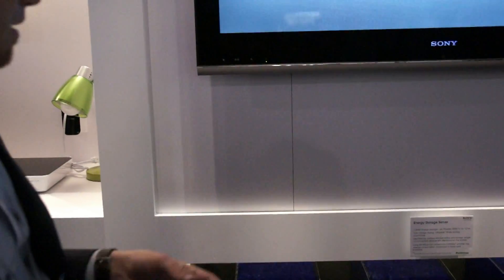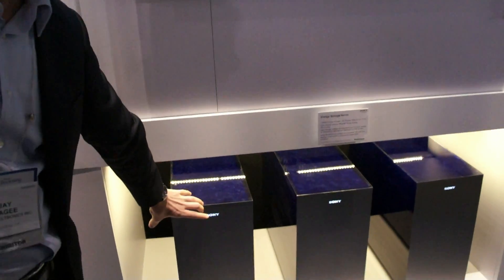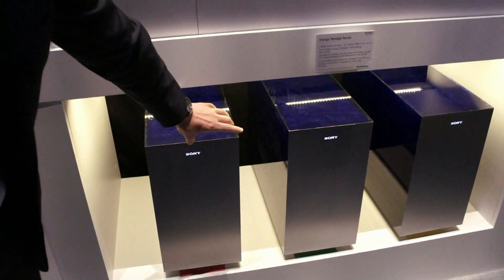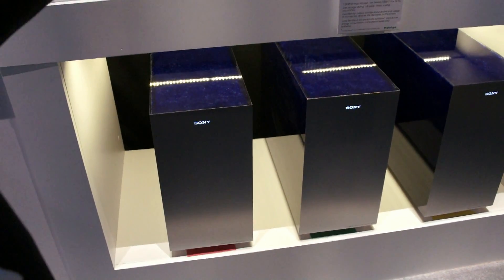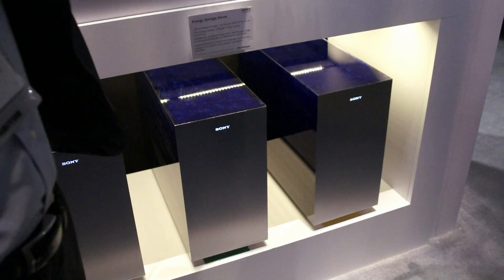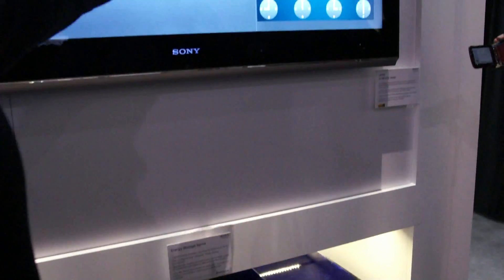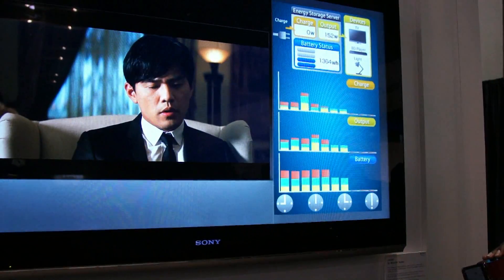So there's a potential money-saving story as well. The energy storage server consists of a battery module, lithium-ion batteries, and a server portion that basically makes the battery smart. It knows when to pull power from the grid, sends information to a cloud, shows you which units are charging, the output, and the remaining battery life left in the unit.